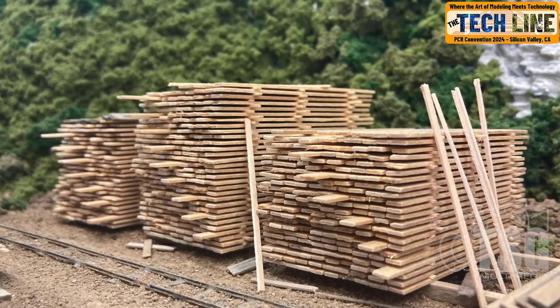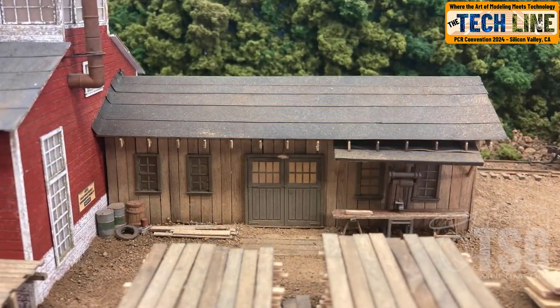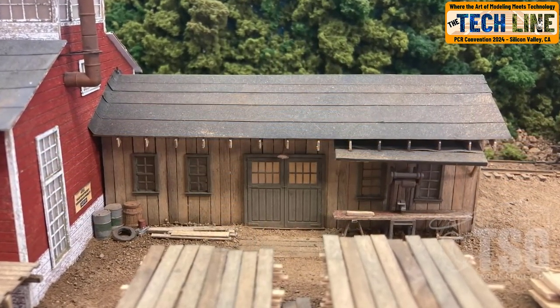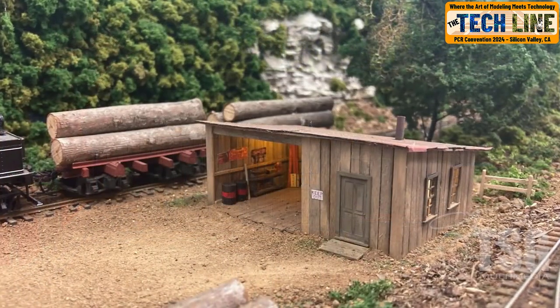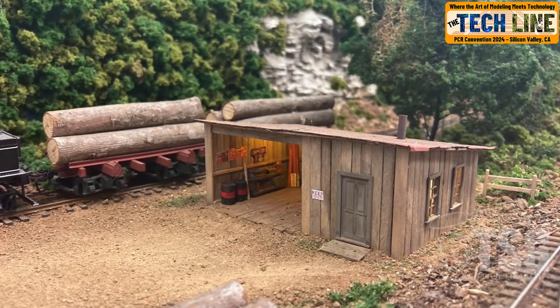If you are into amazing structure modeling, see Ted Stevens's HO scale Ohio and Little Canal layout, which features many outstanding structures built by Earl Gerbevan, the Coast Division's most recent MMR.